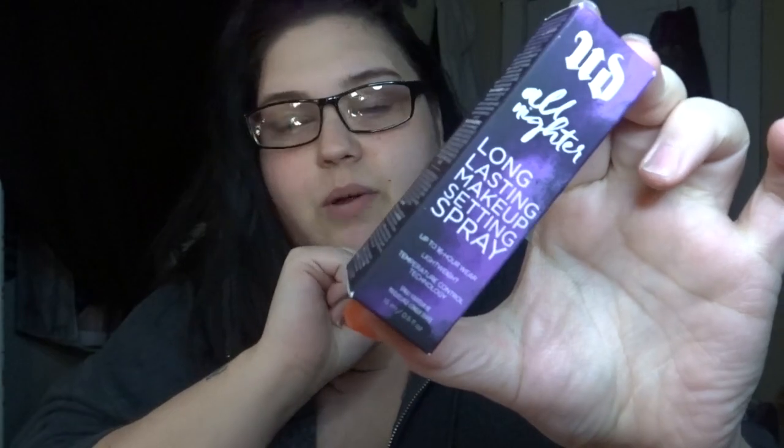This is the Urban Decay All Nighter long-lasting makeup setting spray. I've been wanting to try this out but didn't want to actually buy it — so I got this free because I purchased a palette.